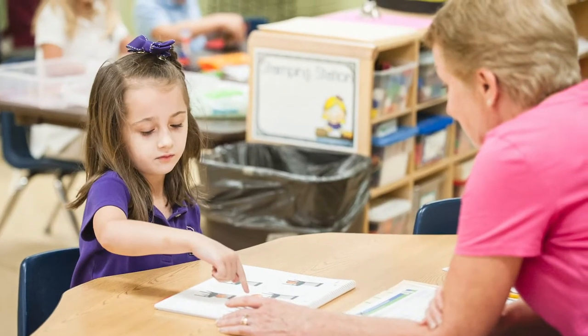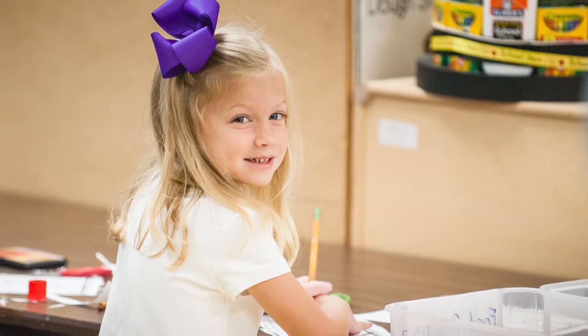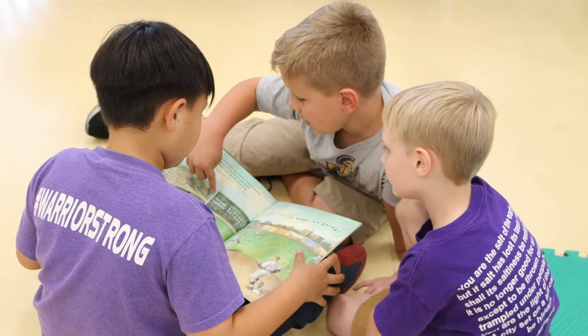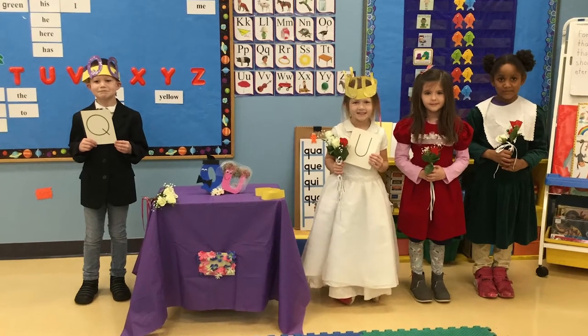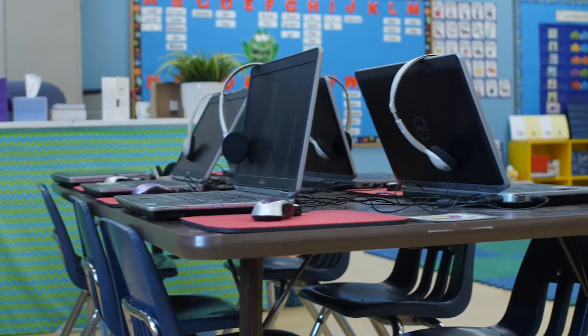Our small class size means teachers are able to provide the one-on-one learning needed for success in vital areas such as reading and math. Our kindergartners are rarely settled in a seat. Rather, they are moving from center to center, learning independence and time management on top of core academics.